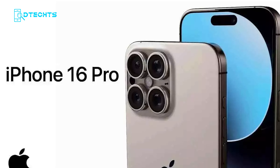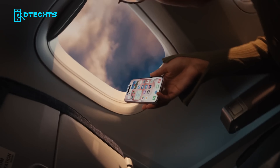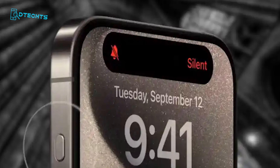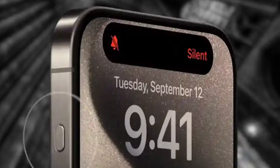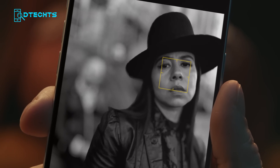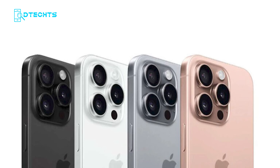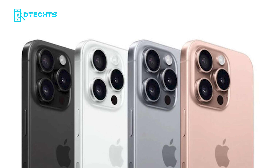The iPhone 16 Pro models will also introduce some design enhancements. Expect slightly larger displays, and the inclusion of a new action button. This button replaces the mute switch and can be customized to perform various tasks, like launching the flashlight, turning on the camera, or enabling focus mode — a small change that could make a big difference in everyday usability. Additionally, leaked images suggest a new bronze or warm gold color option, alongside the return of classic colors like space black and silver.